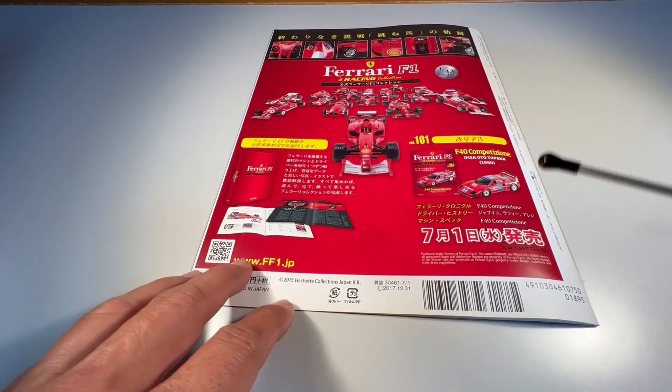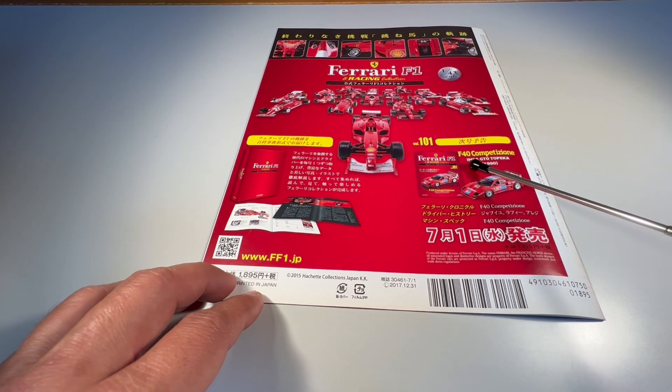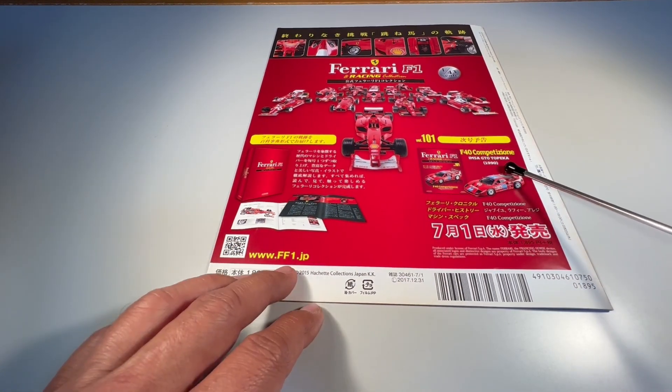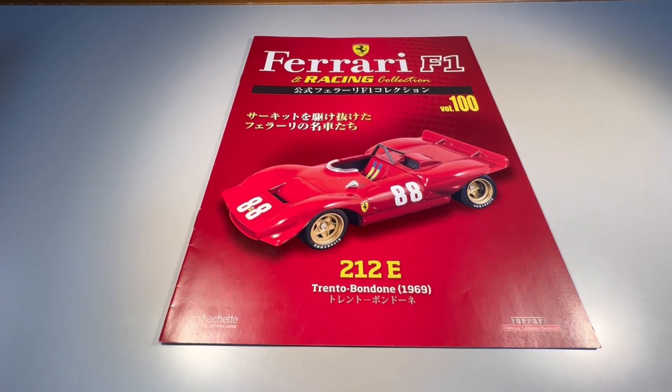A próxima edição da Ferrari F1 and Runs Collection será a Ferrari F40 Competizione, que participou na prova da INSA GTO, em Topeka, no Canadá, em 1990. Vou dar um corte na câmera aqui e vou voltar para a miniatura.